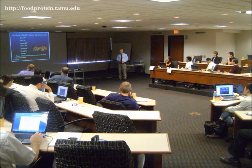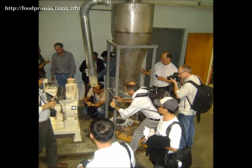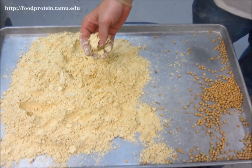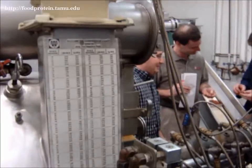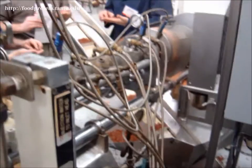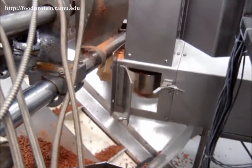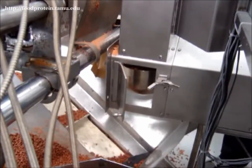Each day of the course starts with lectures and then moves to the pilot plant for live equipment demonstrations, which incorporate a variety of feed processing equipment, such as this pulverizer, and running different types of extruders. Here you can see that this course is interactive and very hands-on. Some demonstrations have multiple stages, so the participants are able to see the series of processes to make a product from the beginning to the end.